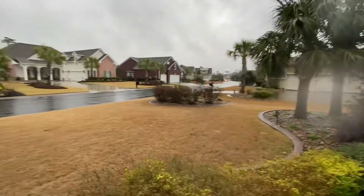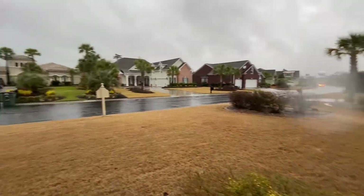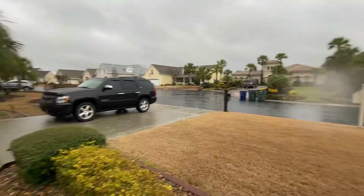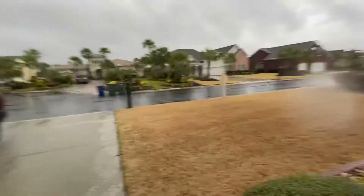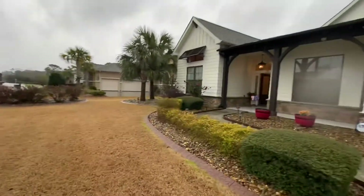This is a gated community in this section of Barefoot. Lot sizes are much bigger than the rest of the area here. Homes are much more custom, and I just think overall the landscape is just nicer than what Barefoot usually has.